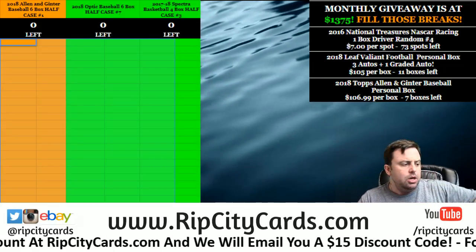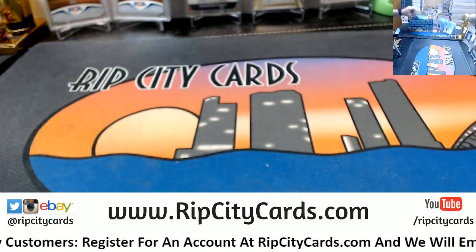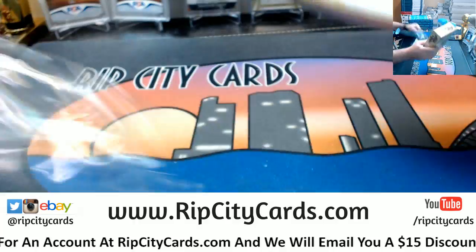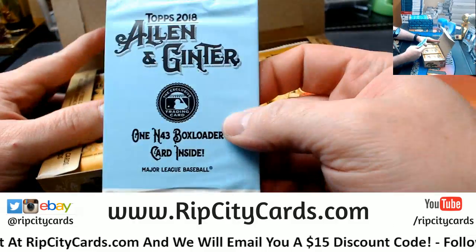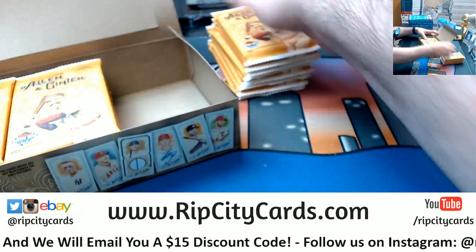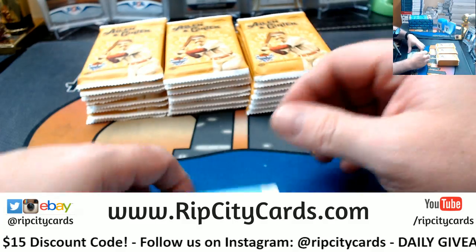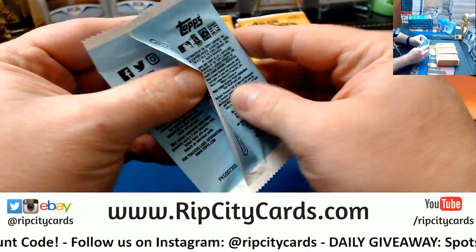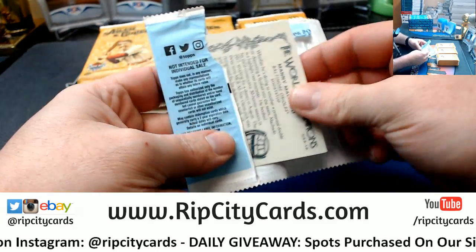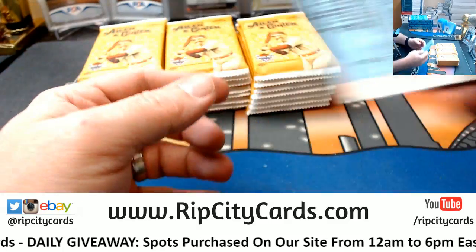Hey everybody, car basically welcome. We're doing the last Allen & Ginter personal box - this one for Ryan. May there be goodness in it. Got the N43 box loader. It is a Manny Machado - weird type little card.